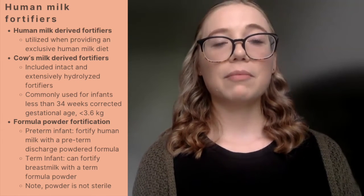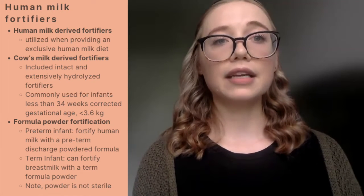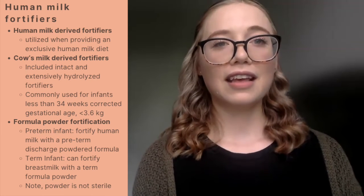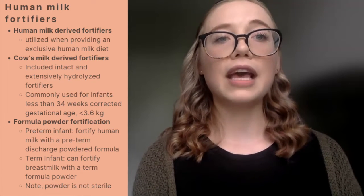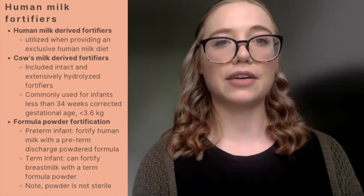We also have term infant powdered formula fortification, designed for a term infant with a higher caloric demand, where it would be appropriate to fortify human milk with a term infant formula. It's important to remember that when instructing families to add powdered formula to human milk, you must also educate them on how to safely handle and prepare it, because powder is not considered to be sterile.